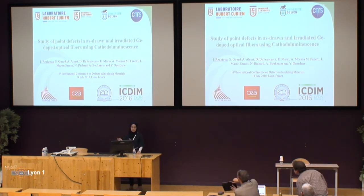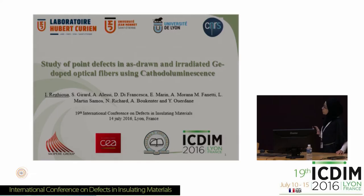Good morning everyone. I am Imane El-Eguiwa, PhD student from Laboratoire Hubert-Curien, University of Jean Monnet Saint-Etienne, member of University of Lyon. I will present part of my PhD work entitled 'Study of Point Defects in Asdrone Optical Fibers, Germanium-Doped Optical Fibers, Using Cathodoluminescence.' This work has been done in collaboration with the University of Novogorica in Slovenia.